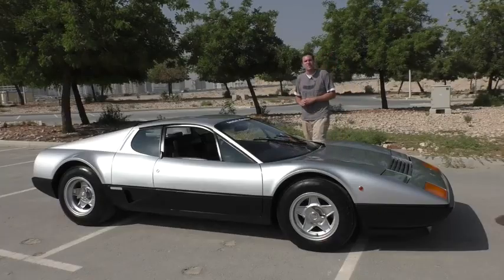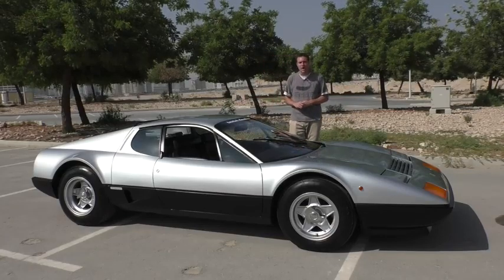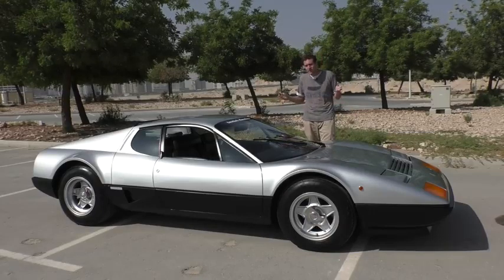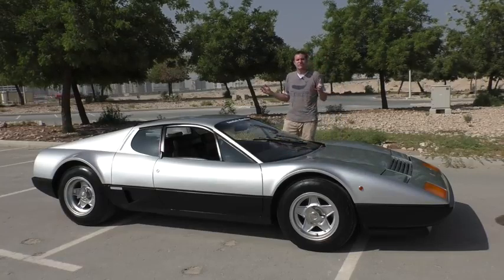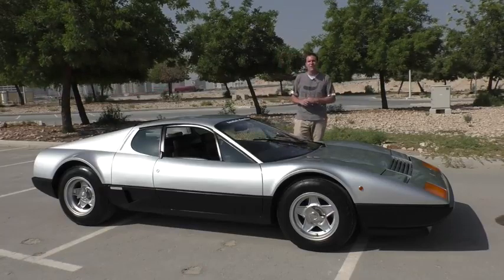So that's a tour of the Ferrari Boxer — it gives you a pretty good idea of what you could have expected if you were buying one of these new back in 1981. Back then, the sticker price was about $60,000, which translates to about $160,000 in today's money. That's a pretty good deal considering how expensive Ferrari models have gotten today. Now it's time to channel the late 1970s and early 1980s and get this thing out on the road.